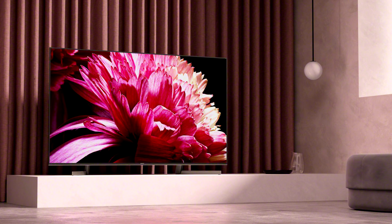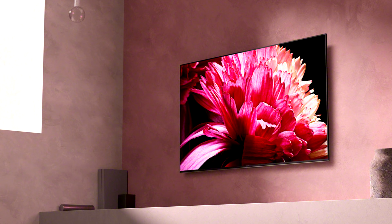The company also revealed three new 4K LCD series, with the X950G or XG95 series being the best performing, featuring full-array local dimming and the X1 Ultimate picture processor.